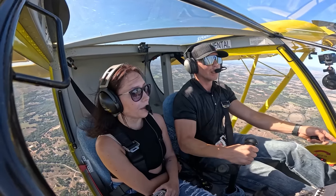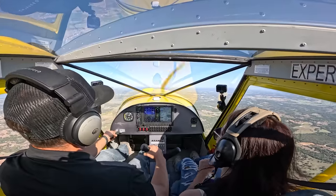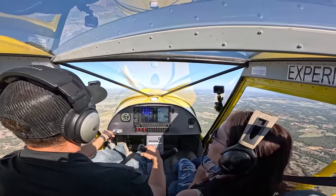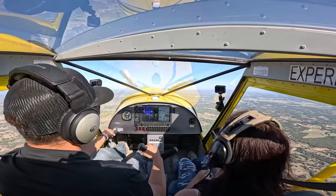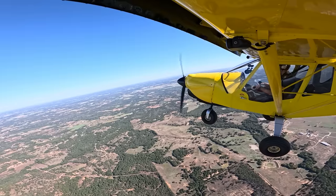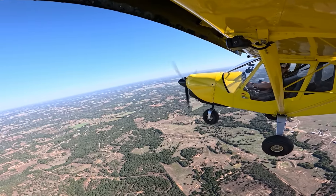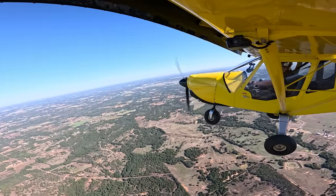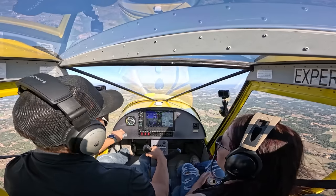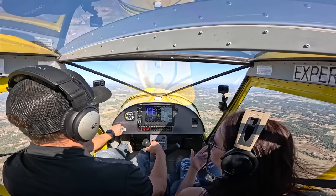If you're used to training on a 172 where you're used to those mushy controls, in this plane it's easy to over-control — which is the last thing you want in slow flight when you're already in that slow, vulnerable position. This is about as slow as I want to go in it — just over 40. So we'll recover, build some airspeed, full power. That was very docile. It's very controllable — it just felt like we're still flying, we were just slow.